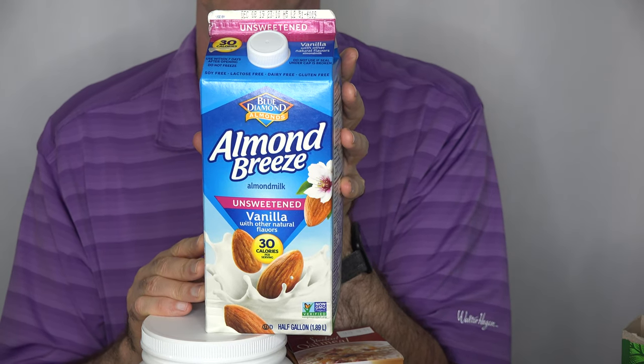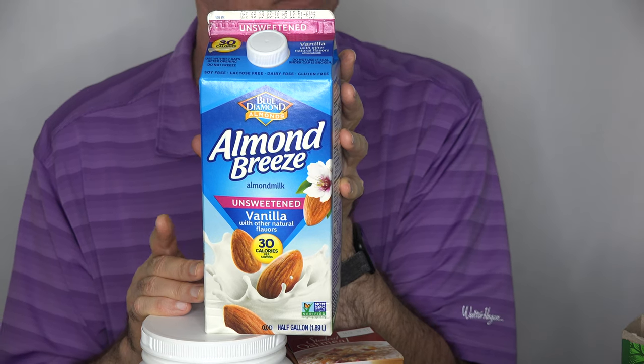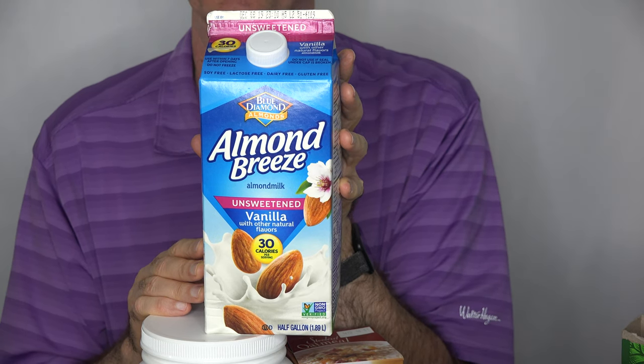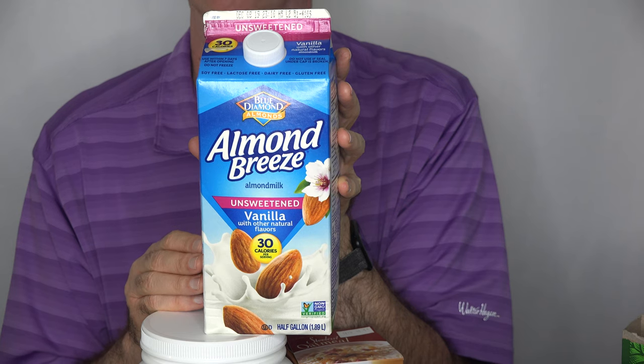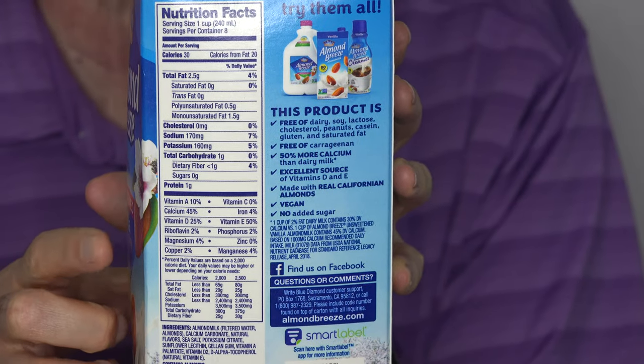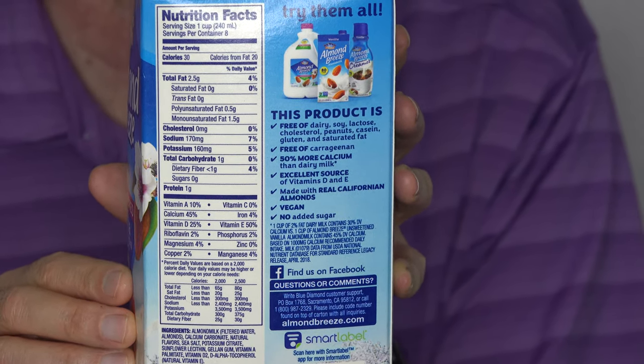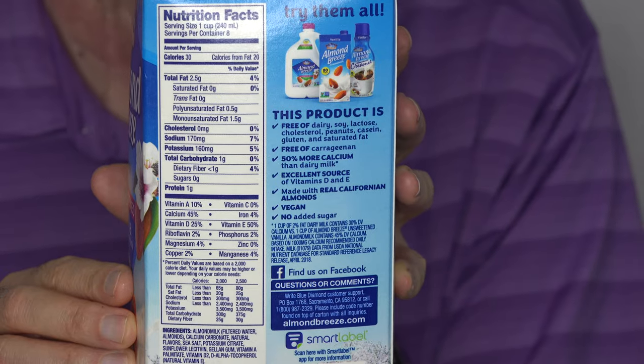Here's the almond milk I use. It's a popular brand you can probably find in any supermarket. Lots of the almond milks or other alternative milks are good if you're going vegan. I like this one in particular because it has lots of calcium — that's another thing I have trouble getting enough of with the diet I eat. Calcium, iron, and protein.